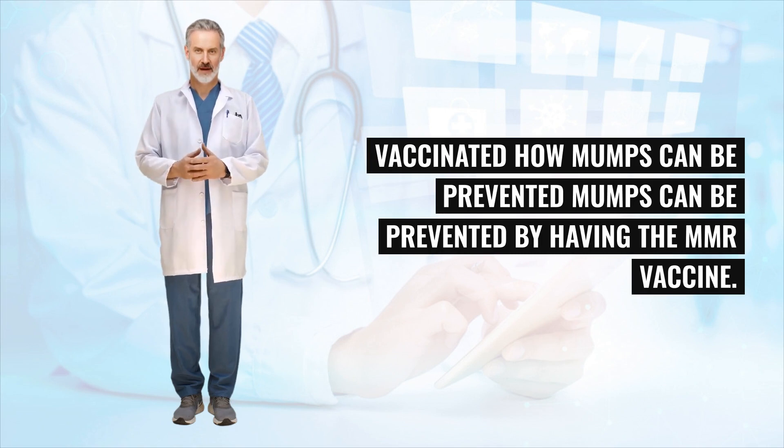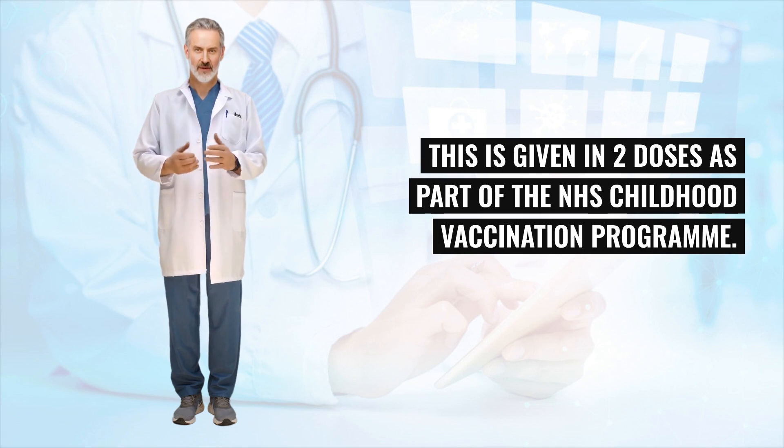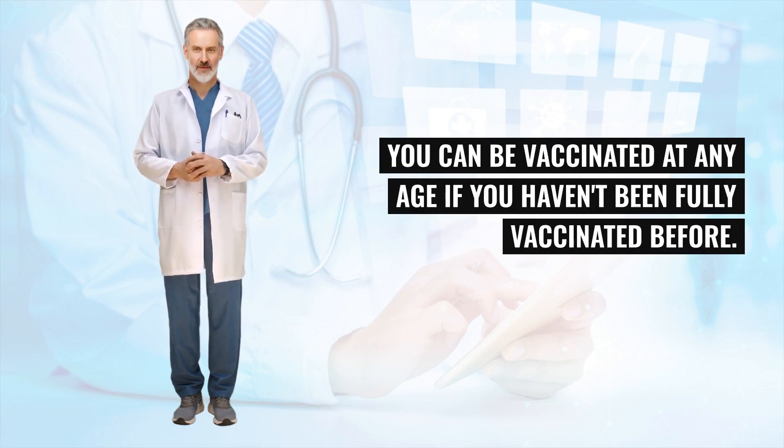Mumps can be prevented by having the MMR vaccine. This is given in two doses as part of the NHS Childhood Vaccination Programme. You can be vaccinated at any age if you haven't been fully vaccinated before.